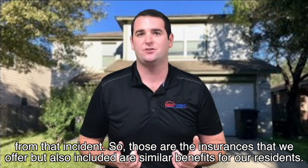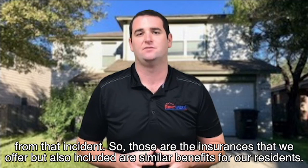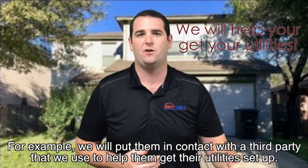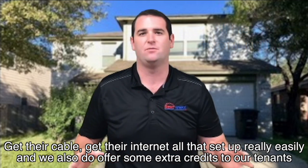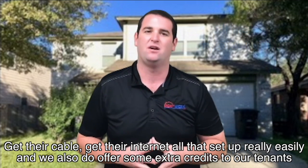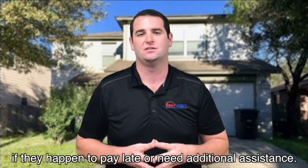Those are the insurances we offer, but also included are some other benefits to our residents. For example, we will put them in contact with a third party we use to help them get their utilities set up — cable, internet, all of that set up really easily. We also offer some extra breaks to our tenants if they happen to pay late or need additional assistance.